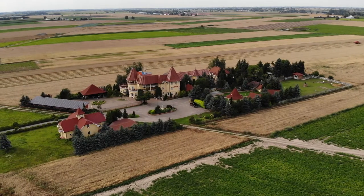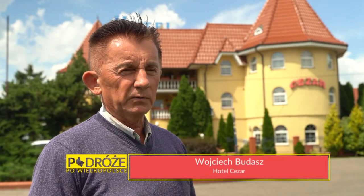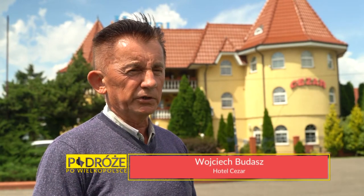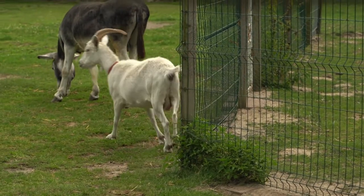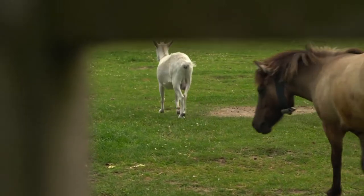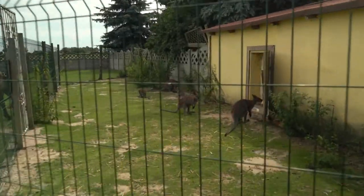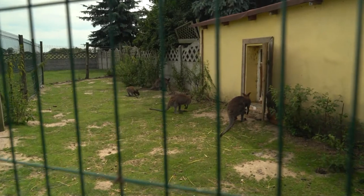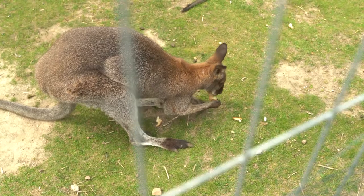Mamy ciekawe mini zoo z ciekawymi zwierzątkami. Mamy sporo klientów zaprzyjaźnionych, którzy przyjeżdżają z dziećmi, aczkolwiek nawet osoby starsze bez dzieci też nasze zwierzątka pokochały. Mamy kozy, alpaki, konia, osła, no i rodzinę kangurków. Jest to taka rodzinka — jest ojciec, matka i mają potomstwo. Dwuletni kangurek urodził się i mam tegorocznego też.